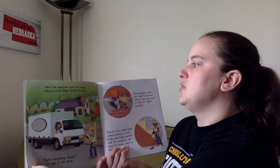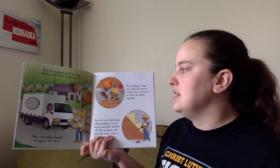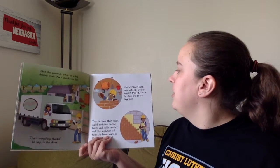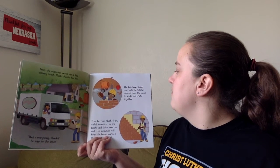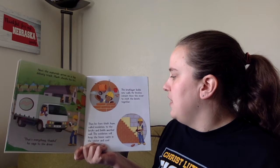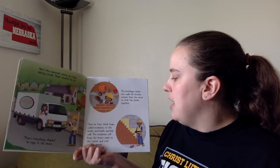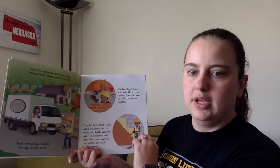Next, the materials arrive on a big delivery truck. Mark checks his list. That's everything. Thanks, he says to the driver. The bricklayer builds new walls. He fetches cement from the mixer to stick the bricks together. Then fixes the thick foam called insulation to the bricks and builds another wall. The insulation will keep the house warm in the winter and cool in the summer.